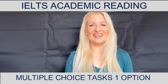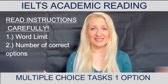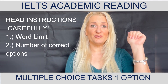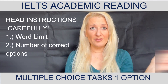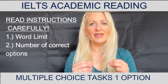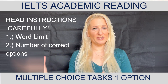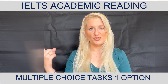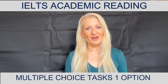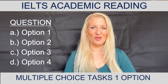As always, what you should do in every IELTS academic reading task is to read the instructions carefully. No matter how many practice tests you have done, you should never forget this. Always read the instructions carefully in order to underline the word limit, or in this case, to know how many answers you will be required to find as correct — there are multiple choice tasks with only one correct option and tasks that require more than one correct answer. In this video we'll be working with one correct answer and four possible options.